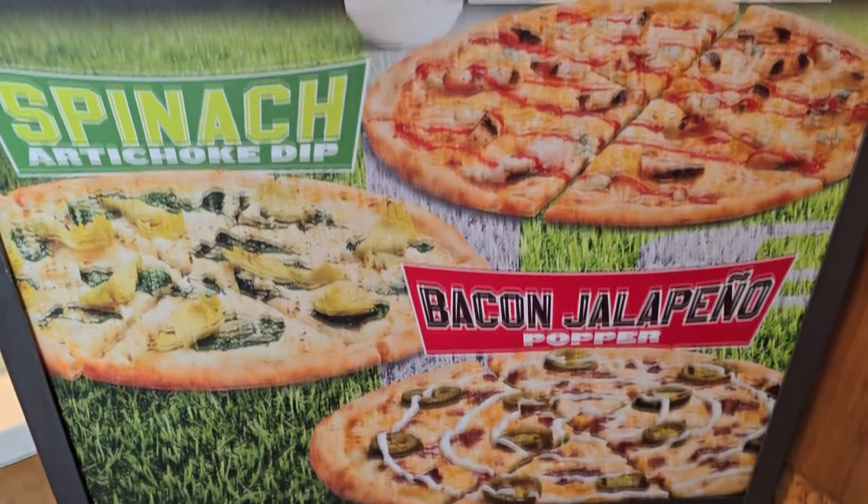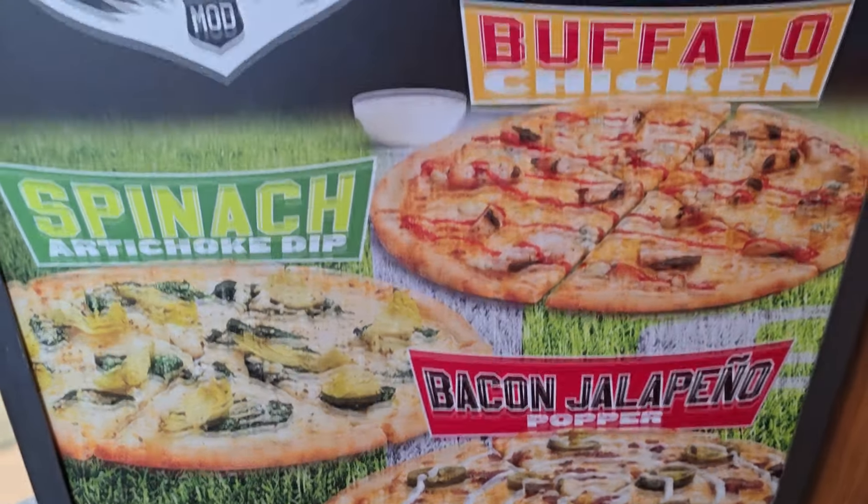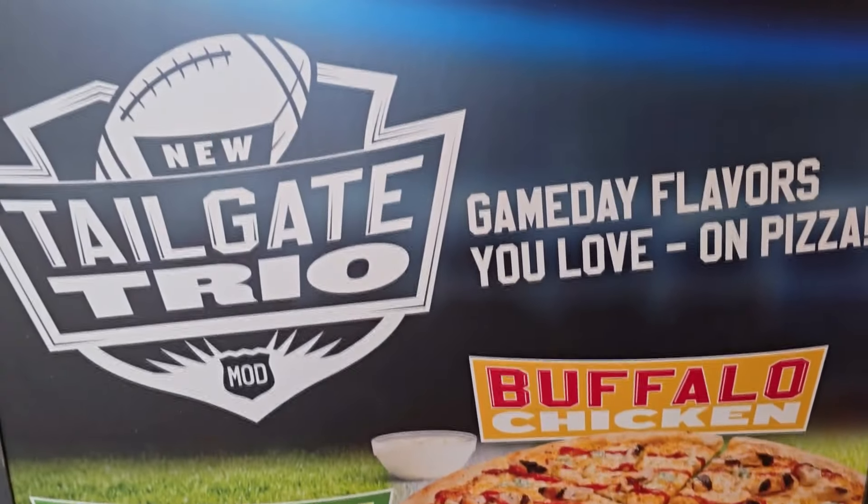All right, check it out. It has been a hot minute since I visited the folks over at Mod Pizza. They recently came out with a tailgate trio — three pizzas: a jalapeno one, an artichoke one, and this one right here — buffalo chicken.